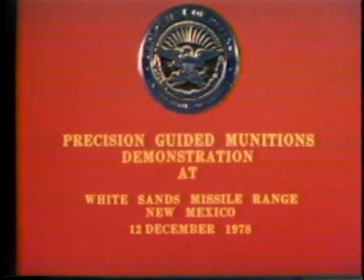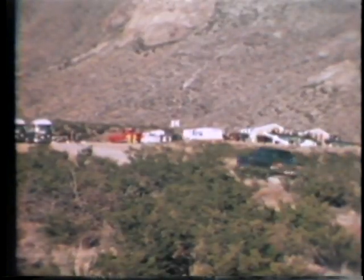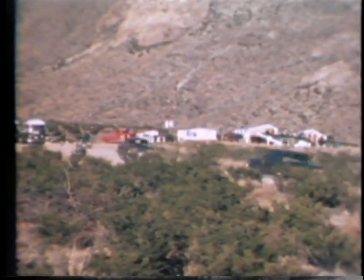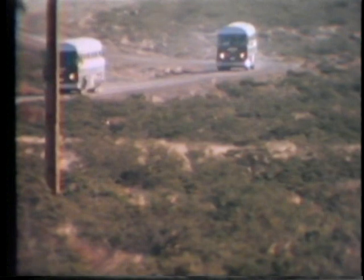A guided munitions demonstration was held on December 12th, 1978. Many civilian and military dignitaries and representatives from national and local press were transported to Cedar Site for the showing. The purpose of the demonstration was to show the American public through the press the effectiveness of U.S. laser and video-guided weapons systems, some of which are still developmental. Secretary of Defense Dr. Harold Brown, plus approximately 90 of his guests attended the demonstration.